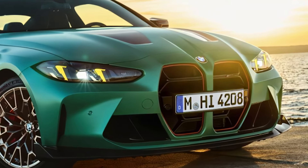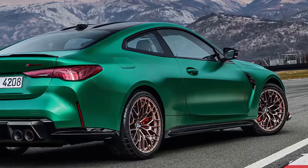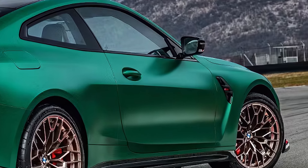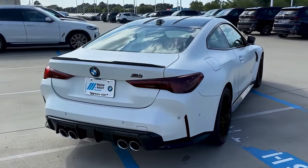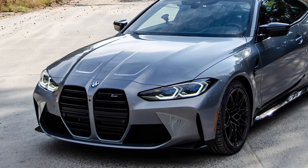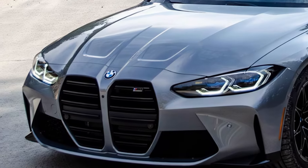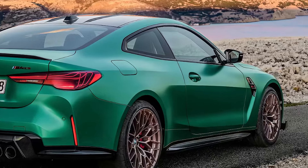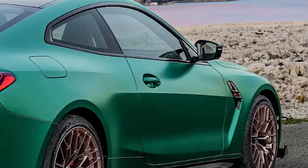The headlights have also been revamped with BMW's signature laser lights, giving the front end a sharper, more futuristic look. New aerodynamic elements around the body help with performance, especially at higher speeds. The rear has been updated with redesigned taillights and a fresh bumper, making the M4 look more aggressive than ever. BMW is also offering fresh color options and wheel designs to make your M4 stand out even more.